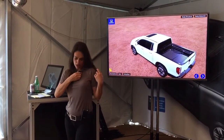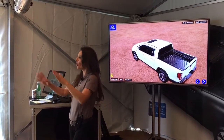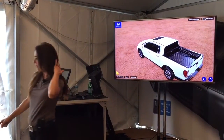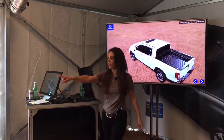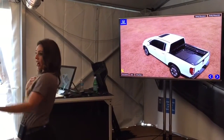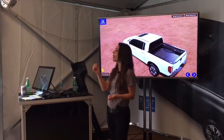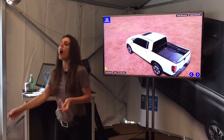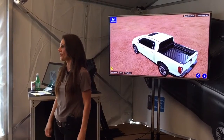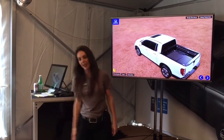We really have created the ultimate tailgate machine. We have our cooler with beer, soda, water, and tequila. We have music playing from the bed of the truck, and now we can make fresh margaritas on the spot. You're going to tell me that's not the ultimate tailgate machine? Okay, thank you.